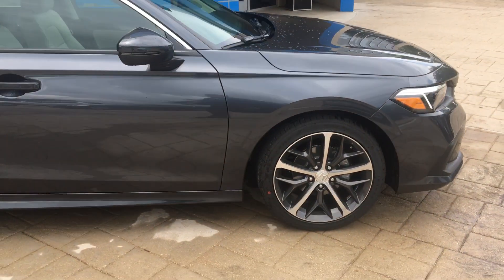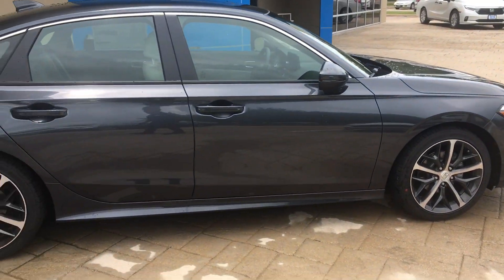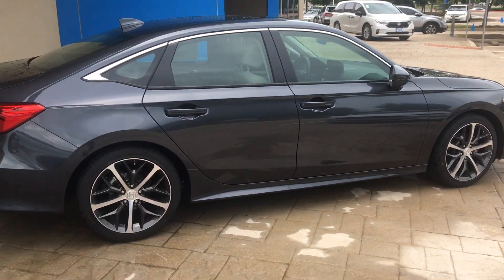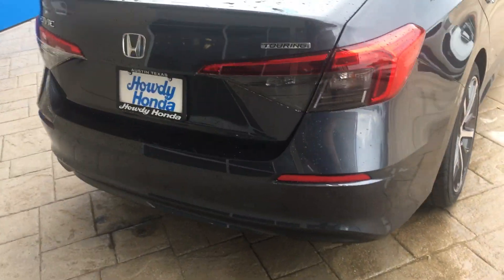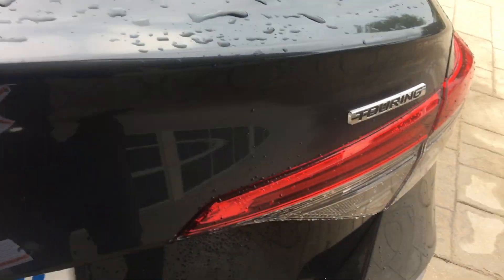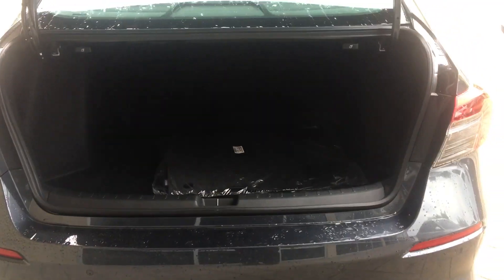You can see the whole car — very nice looking car, great styling, very large trunk space over here. Lots of space to put things in there. Also the seats fold down on a 60-40 split, and the spare tire is under there.